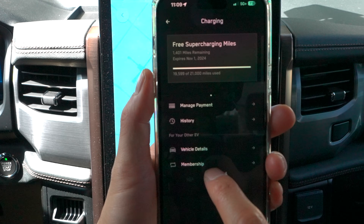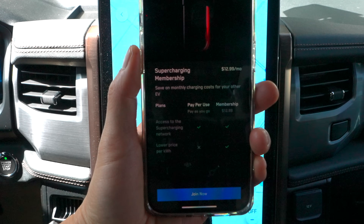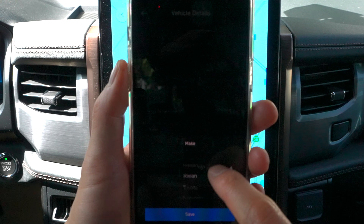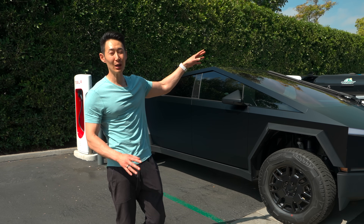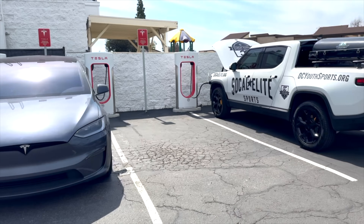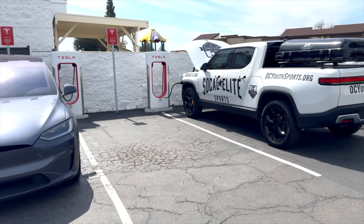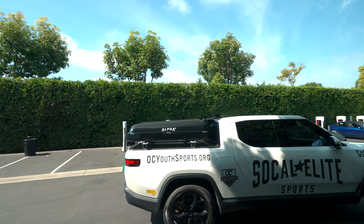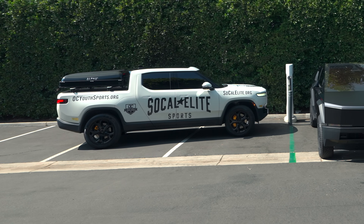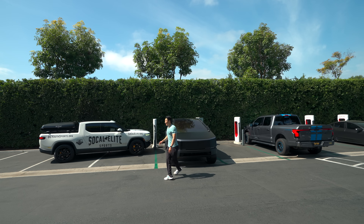Ford also doesn't appear to have a way to precondition the battery like Rivian does. On the Tesla app, you can go to charging and create a membership for $12.99 a month to get reduced fees and access to the supercharging network — you can add your Ford or other EVs. But the biggest issue is that Ford and Rivian technically hog two stalls, leaving one supercharger unavailable. The best solution is to park at the end stall so you're not blocking a spot for Tesla owners.